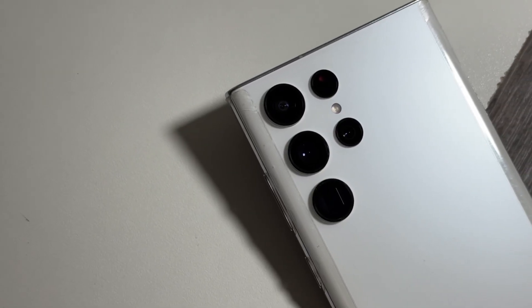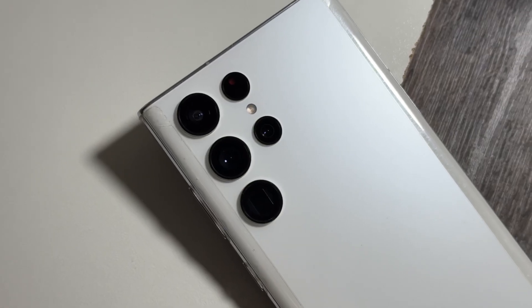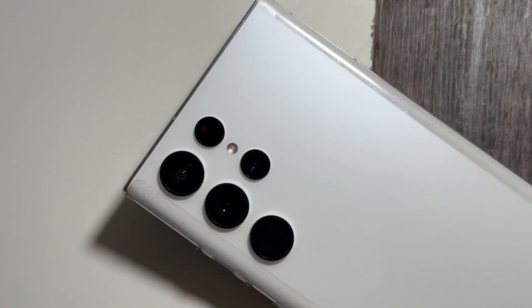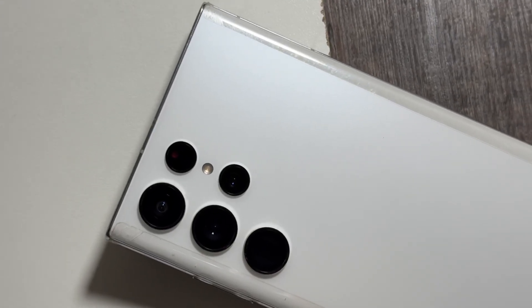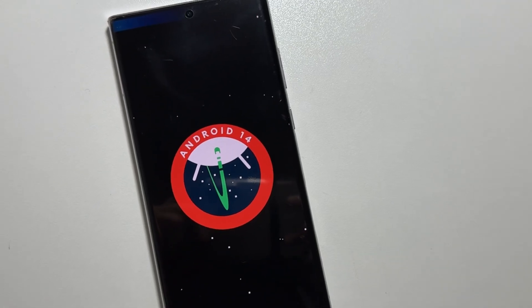Hey, what's up guys, welcome back! Today in this video we are diving into the exciting new updates coming for the Samsung Galaxy devices, starting off with One UI 7 along with the Android 15 update. If you're excited about the latest features and improvements, make sure to hit that like button and subscribe.